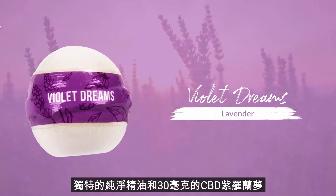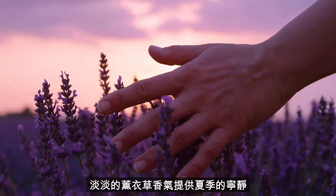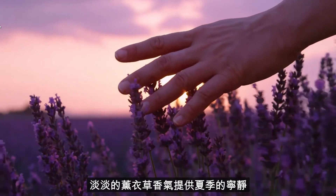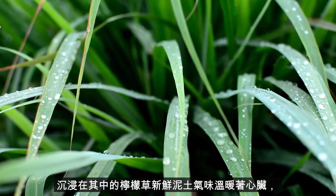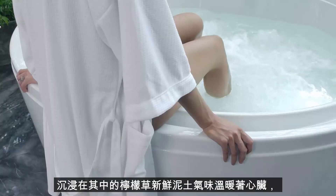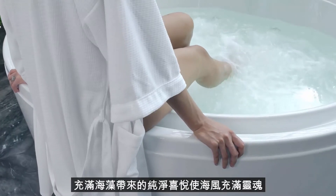Violet Dreams, with the calming scent of lavender, providing an abundance of tranquility. Summer Submersion, where the fresh and earthy scent of lemongrass warms the heart and fills the soul with pure joy.